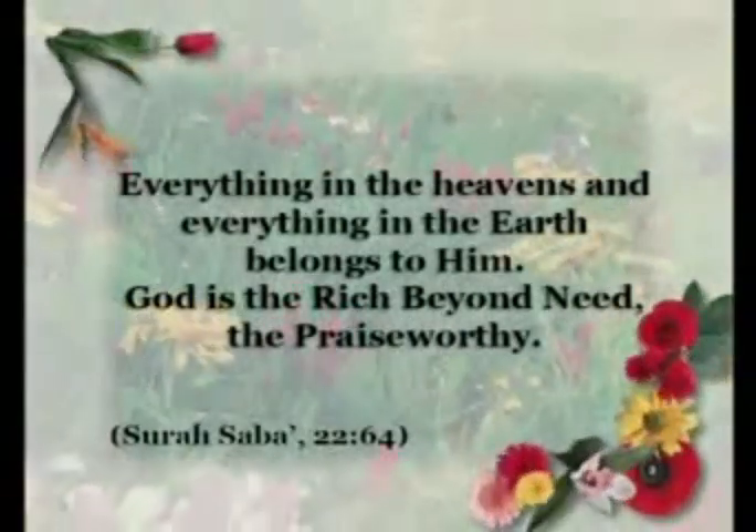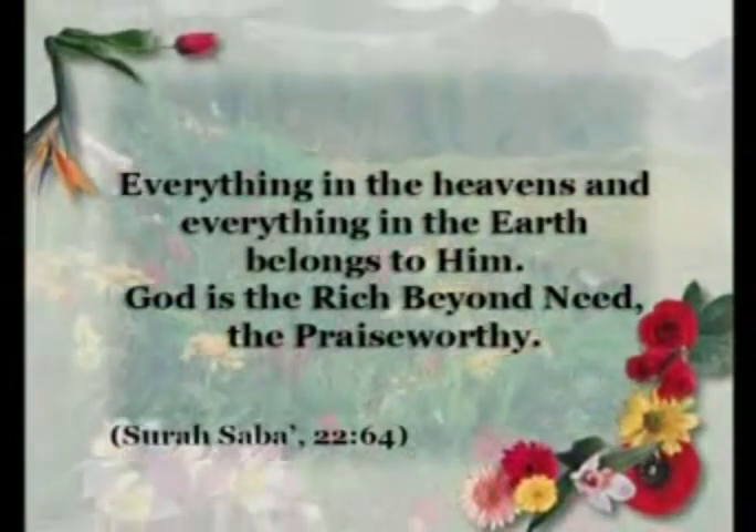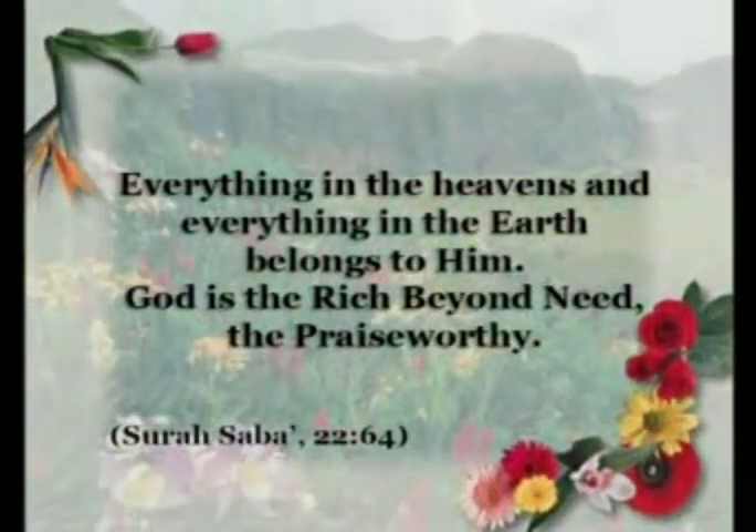Everything in the heavens and everything in the earth belongs to Him. God is the Rich beyond need, the Praiseworthy.